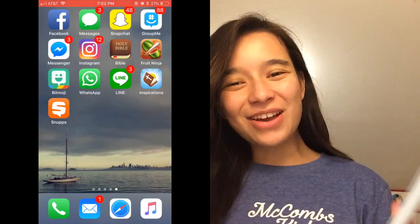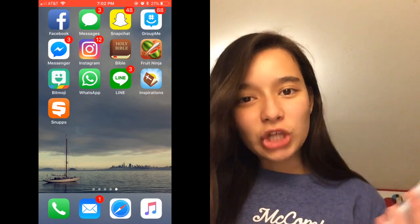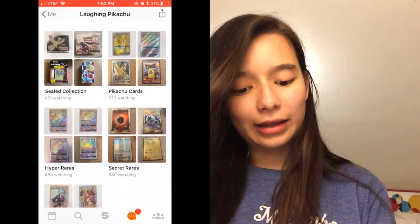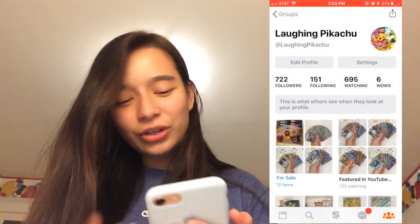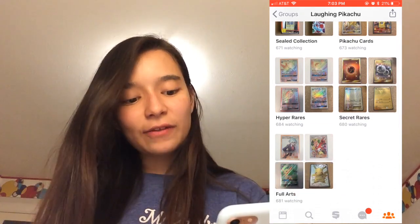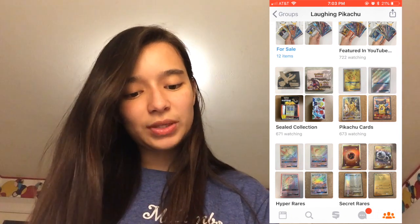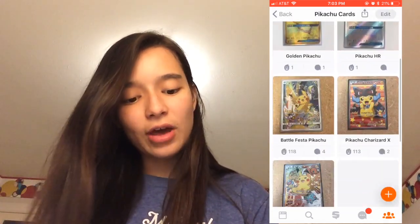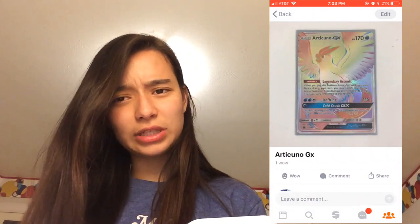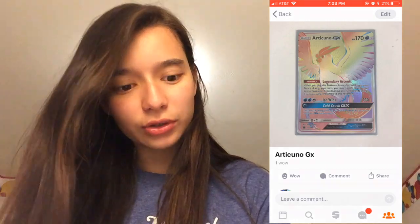You guys can see what is on my phone right now — I'm gonna pop it up on screen so while we're talking you can see what's happening. In the bottom left corner you see the Snups app, and this is currently my account. If you're not following me yet, go follow me! You can see my stuff — it's basically all my collections: the sealed collection, the Pikachu card collection, the hyper rare secret rares, and the full arts. Within each collection you can see the various cards I have, like my hyper rares including the new Articuno GX. Oh, it's beautiful — this new set, my wallet is already crying.